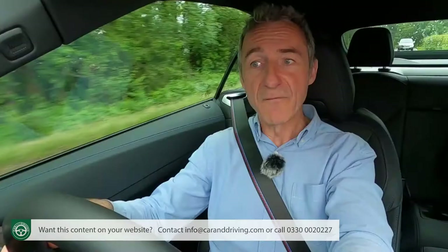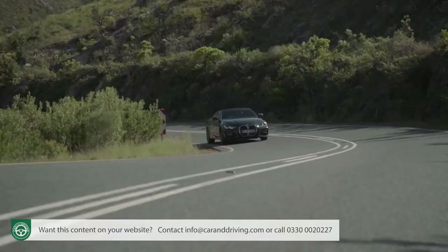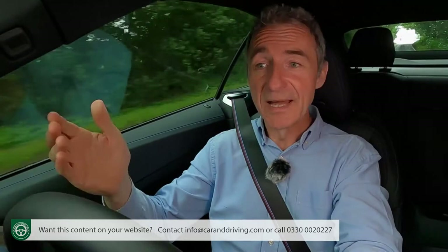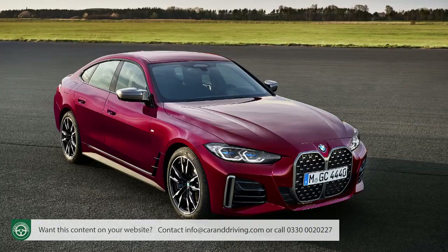Only with the switch of this G23 era model back to a fabric top can a mid-sized convertible BMW finally once again be offered with the kind of evenly weighted platform which ought to set its handling apart from its rivals. So we approached the drive in this car with quite high hopes. It also benefits from a package of dynamic changes which were installed into coupé and grand coupé versions of the second generation 4-series.